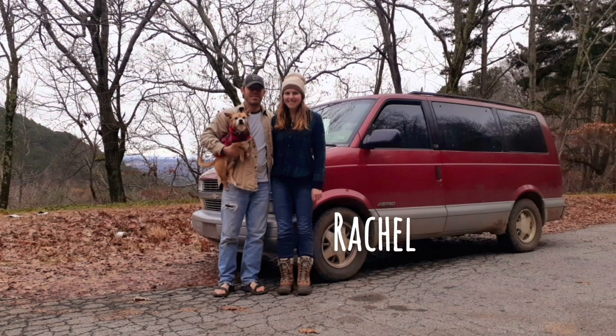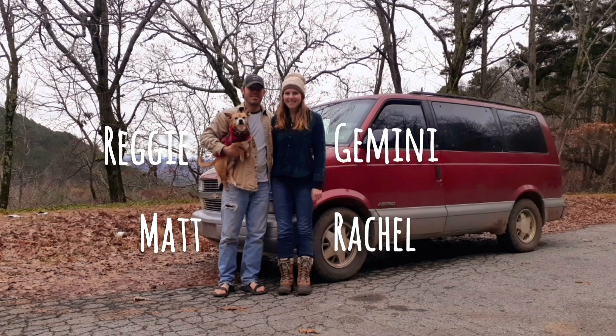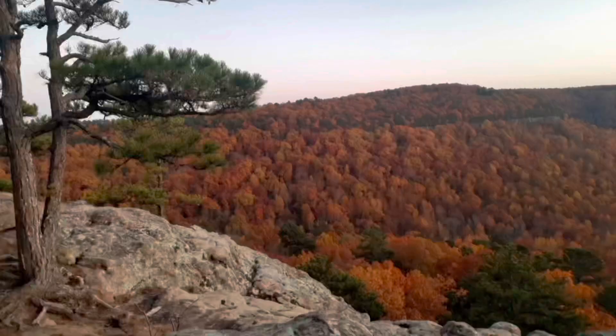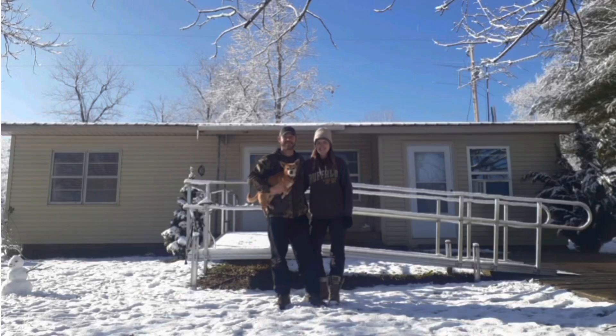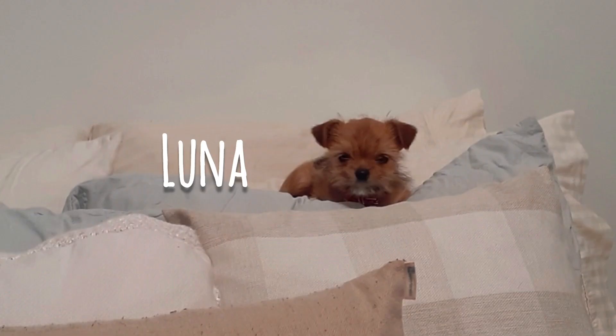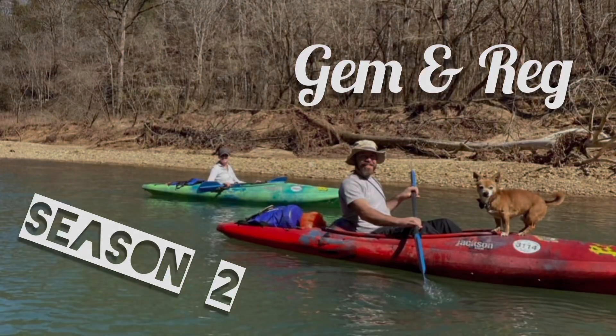Hey guys, my name is Rachel and this is my husband Matt, our dog Reggie, and our van Gemini. We've lived in our van full-time for the past six months in the beautiful Ozark Mountains of Arkansas, but we've had some big life changes. We bought a house for the winter, got married, and adopted a puppy. Join us as we embark on the next phase of our lives while still exploring the Ozarks.